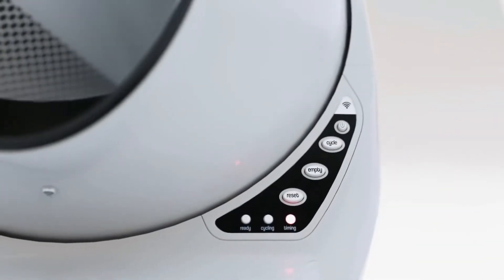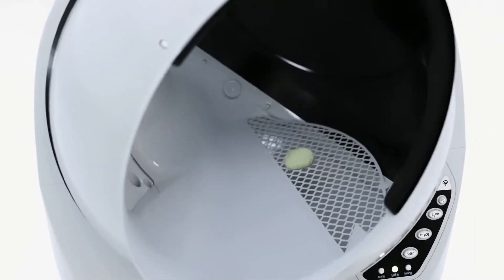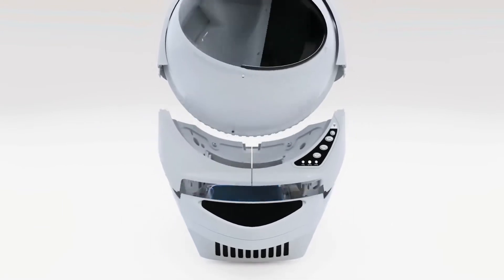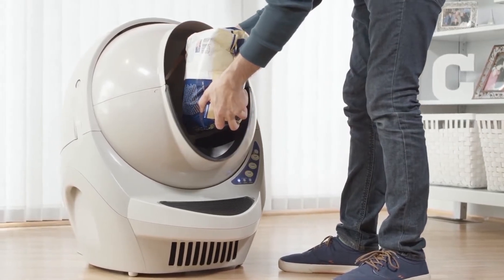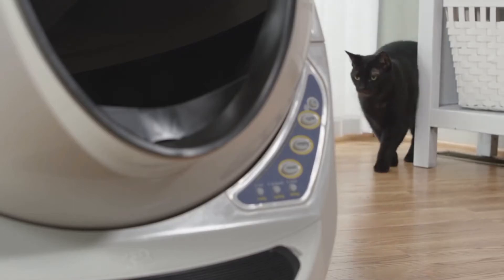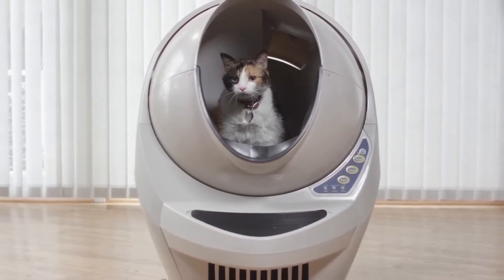This is how it works. You teach your cat to get inside the box to make its business. Then the robot will wait a few minutes after the cat exits, and the round part will start to rotate. The box has a filter inside that will separate the waste from the unused litter. There will be no more bad smells because the waste will be put in the drawer, and when this is full, you will get a notification via the app to clean it. This gadget costs $499, but it is definitely worth it for a lifetime of clean litter boxes.